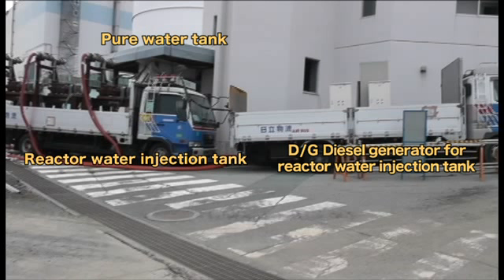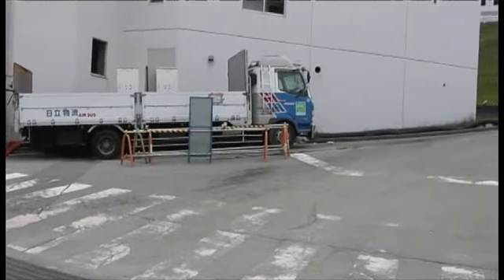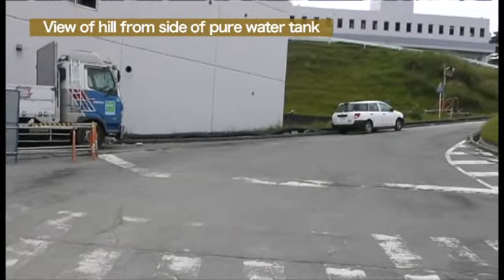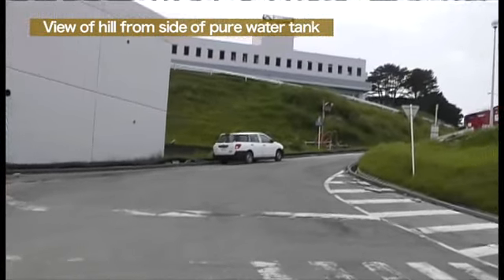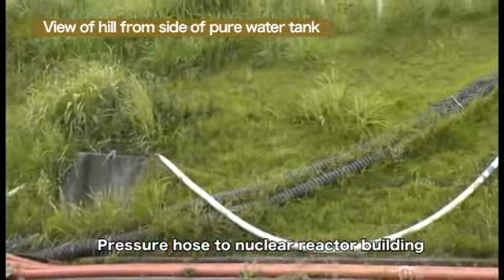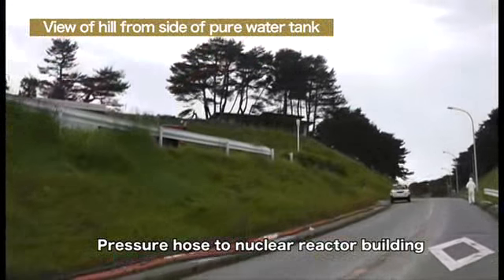There are three reactor injection pumps next to the purified water tank. This is the view of the reactor injection pumps on the hill from the turbine building. The landform is slanted upward, as you can see. As explained earlier, the injection pumps are situated 34 meters above sea level.